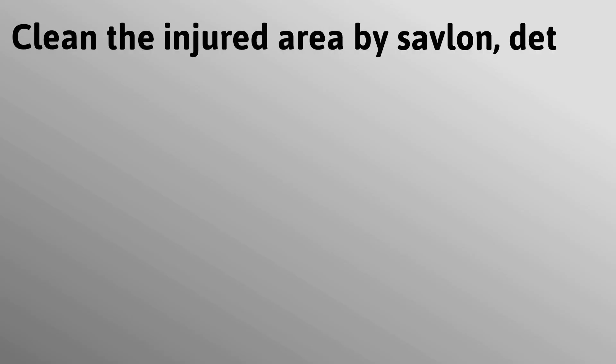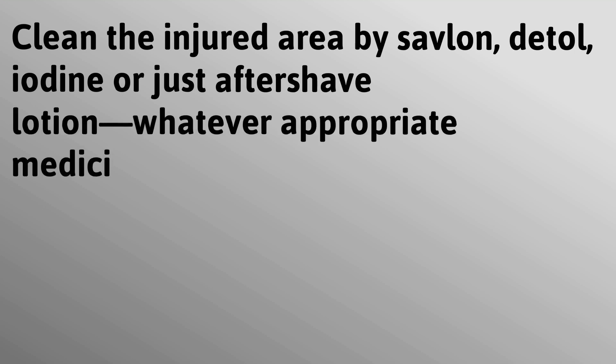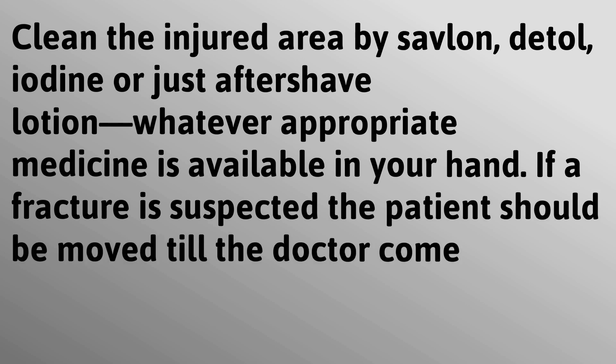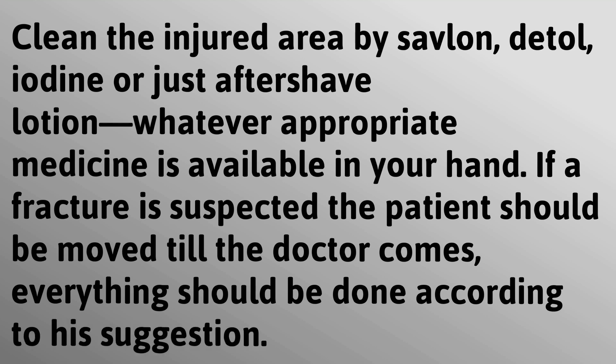Clean the injured area with Savlon, Dettol, iodine, or aftershave lotion — whatever appropriate medicine is available. If a fracture is suspected, the patient should not be moved until the doctor comes. Everything should be done according to the doctor's suggestion.